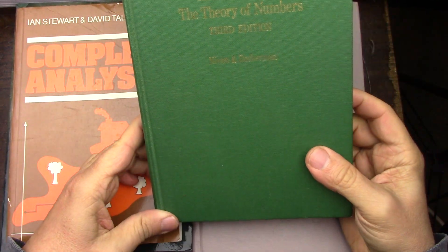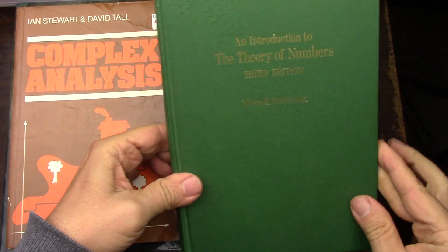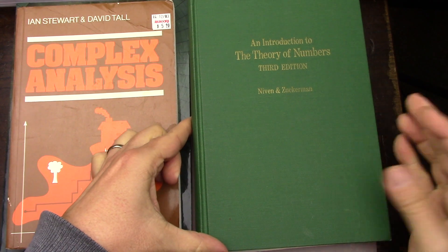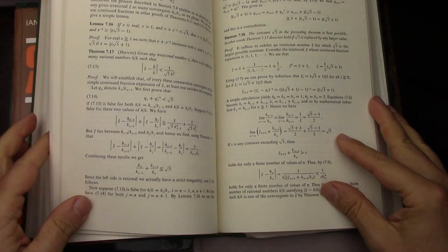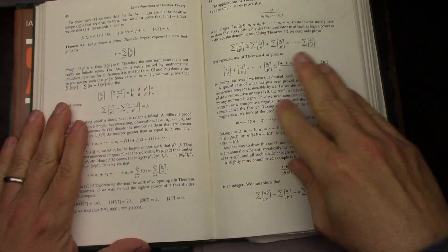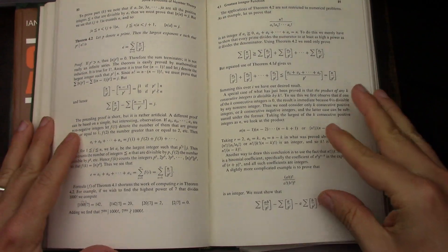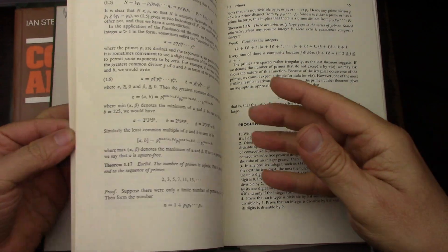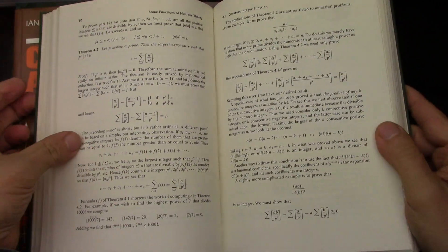I bought the Niven and Zuckerman number theory book as a pool book. This has been my pool book for 2022, meaning I put it in the bag when we go to our neighborhood pool and I read from it while I'm at the pool. This was a harder book — the hardest number theory book I have — and I liked it as a challenge. I'm in a relaxed state at the pool, and I'm a nerd so I love math.